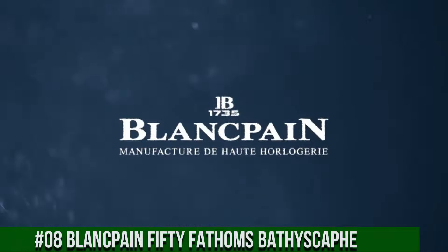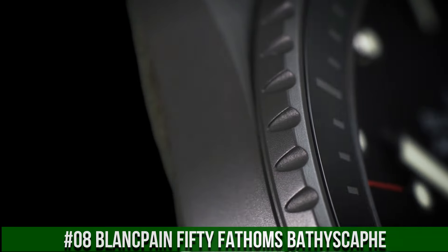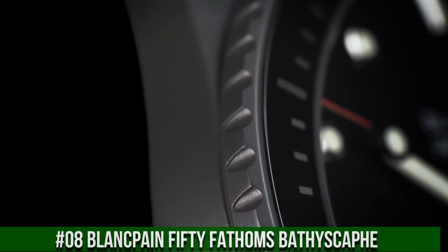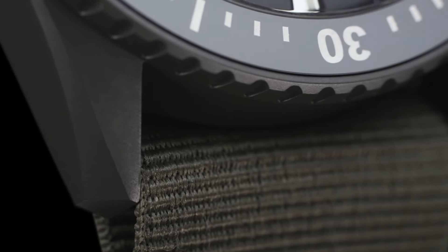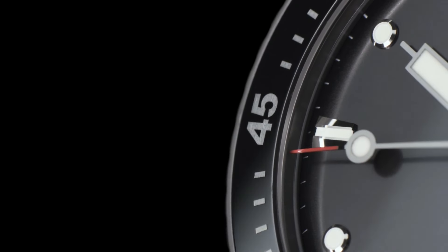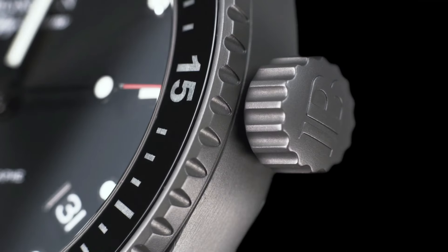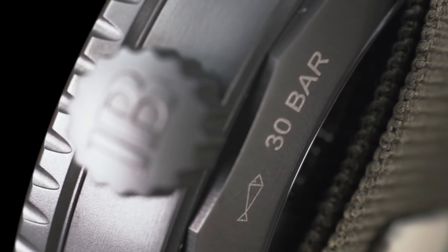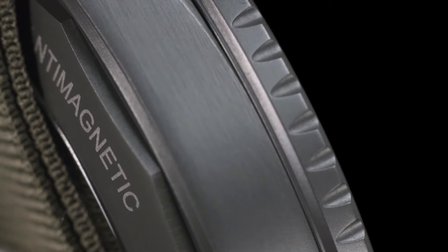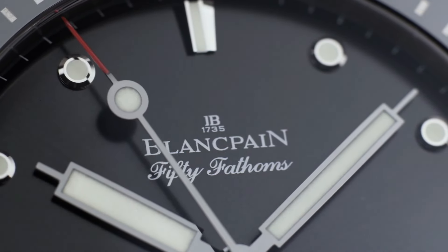Number 8: Blancpain Fifty Fathoms Bathyscaphe. Excellent timepiece. Case 43mm diameter x 13.45mm height, Grade 23 satin-finished titanium case. Unidirectional satin-brushed titanium bezel with brushed gray ceramic insert and Liquid Metal 60-minute scale. Sapphire crystal front and case back. Screwdown crown and case back, 300m water resistant. Anthracite colored dial with vertical satin finish, applied indexes enhanced with Super-LumiNova. Caliber 1315.